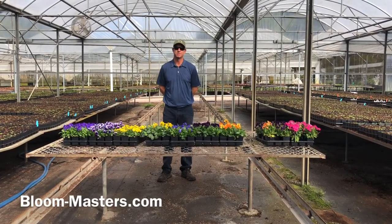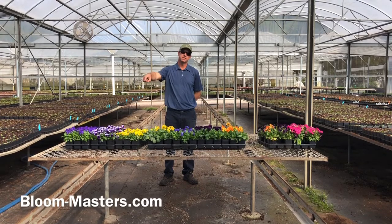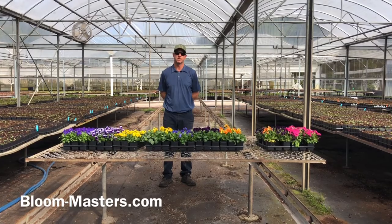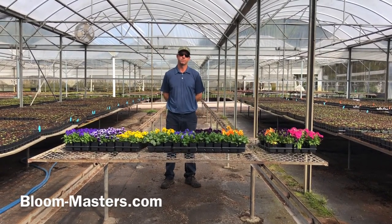Hello and welcome to another episode of Bloom Masters TV. Remember you can always go to our website at bloommasters.com to get other videos and great information on bedding plants in the southeast. You can also go to our YouTube channel for other informative videos.